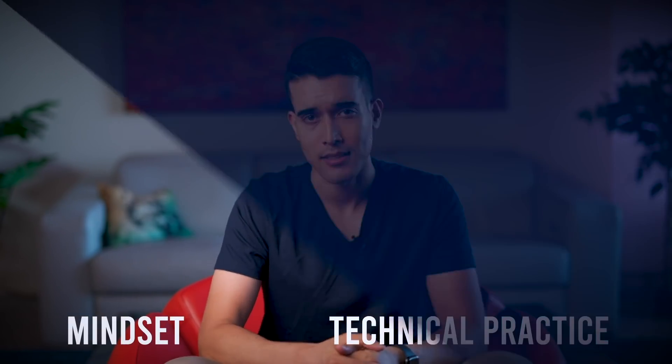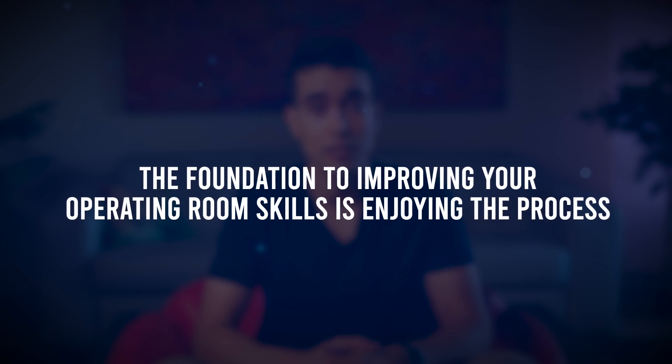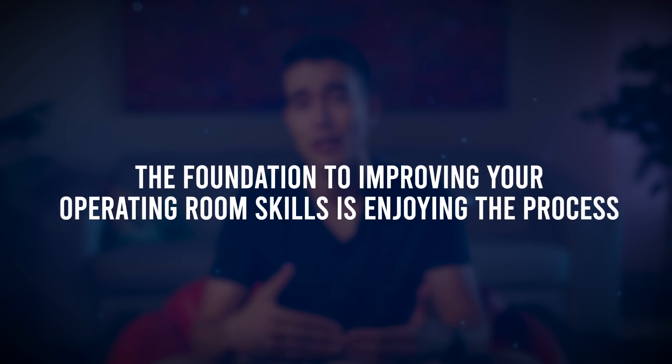There are two components to achieving proficiency in the operating room: mindset and technical practice. Let's start with mindset. If you enjoy something, you're much more likely to want to practice it, and it's going to facilitate you improving in that skill much more readily. On the other hand, if you don't enjoy something, it's going to be like pulling teeth to practice it, and you're much less likely to actually improve. So the foundational principle to actually improving your skills in the OR is to actually enjoy the process.